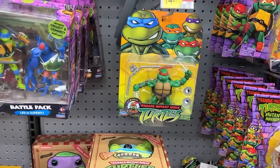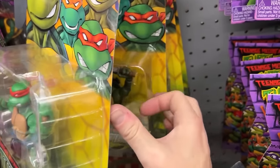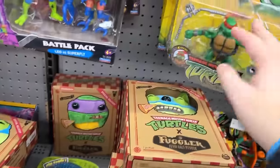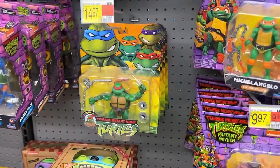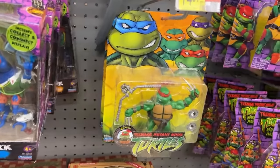I didn't even notice the Turtles on the 2002 packaging — there's Raph, Leo, Mikey, and Donnie. They got all four of these. The sad thing was I was looking at the Fugglers right next to them. But they got all four, and these are probably the best condition cards I've seen for these so far. Pretty cool.